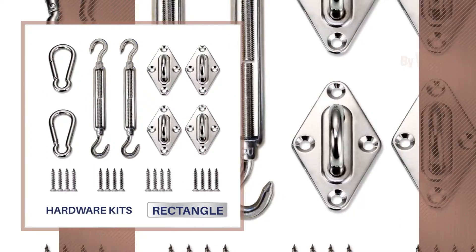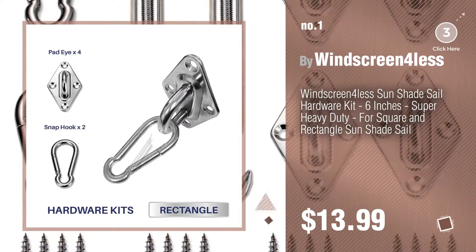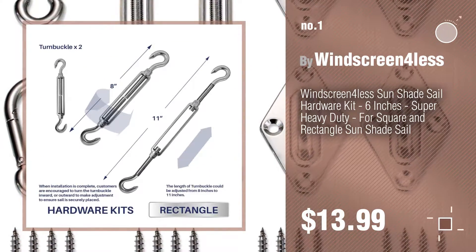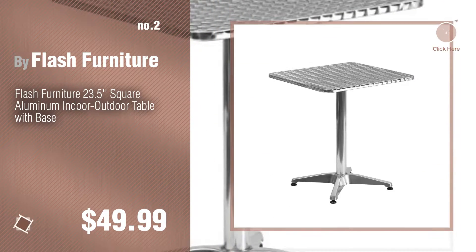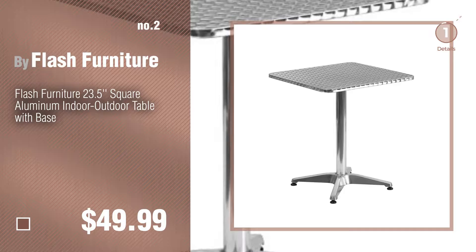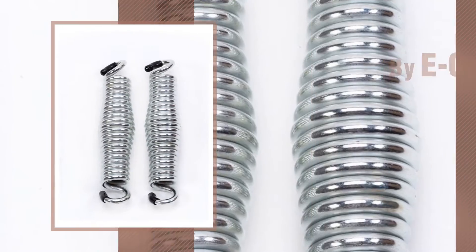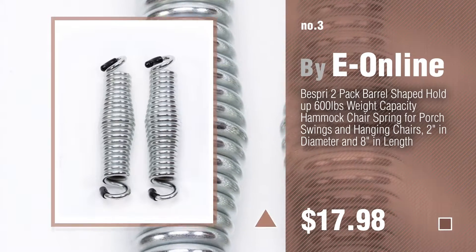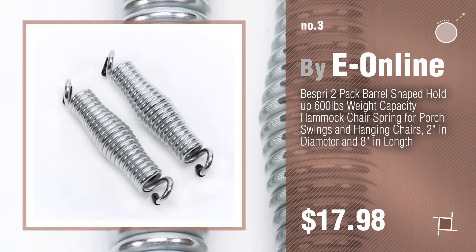Number 1, most popular, by Windscreen for Less. Watch this video and get inspired. Number 2, by Flash Furniture. Number 3, by E-Online. For more info about these great stainless steel patio furniture, just click this circle.